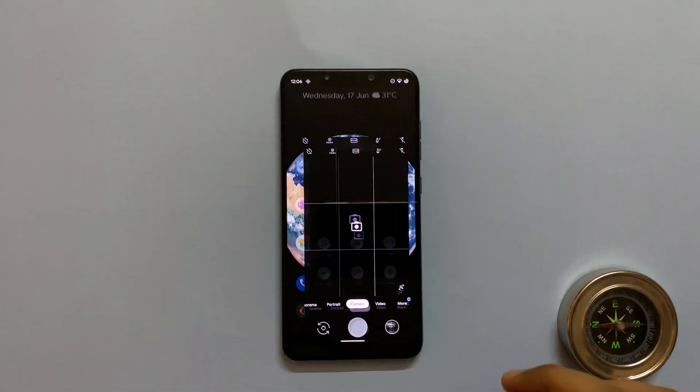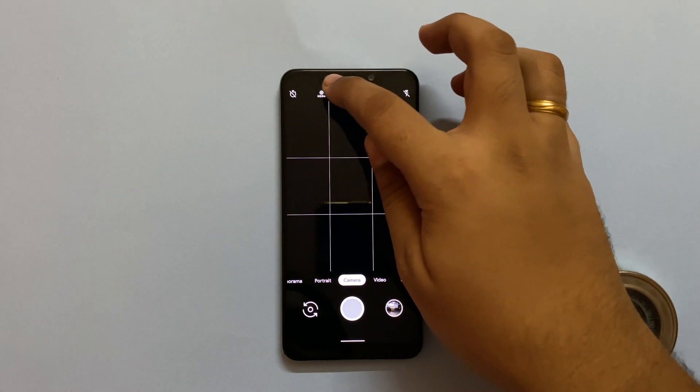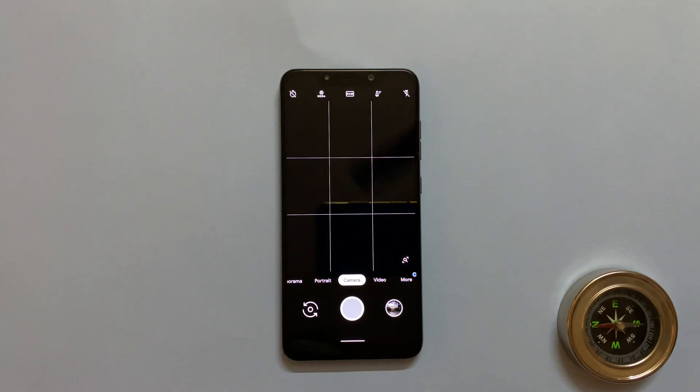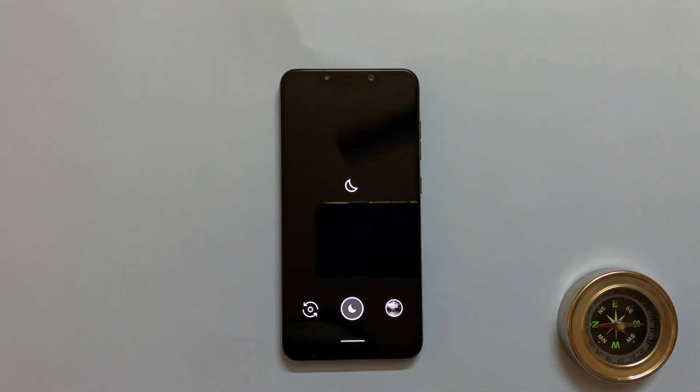Pixel Camera App. This app needs no introduction and is the signature feature of Pixel devices. Yes, you can sideload this app, but having it with the OS itself as the default camera app is pure convenience. You get the HDR and Night Sight which this app is famous for.